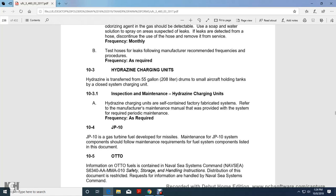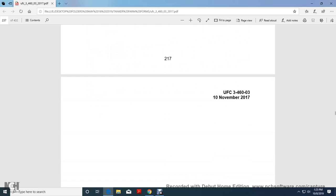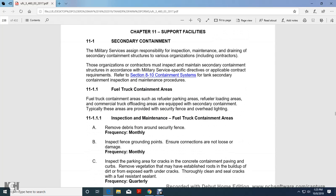Section 10-4: GP-10. GP-10 is a gas turbine fuel used in missile systems maintenance. GP-10 system maintenance should comply with the maintenance requirements of fuel system components listed in document OTTO. OTTO fuels information is contained within an NAVSEA command document S-6340-AA-MMA-010 for storage and safe handling and distribution. This document is restricted; request information through the Naval Sea Systems Command. That concludes Chapter 10.